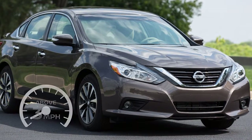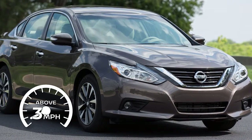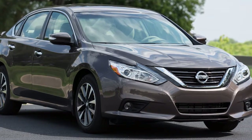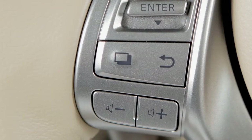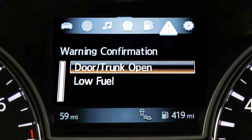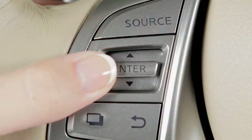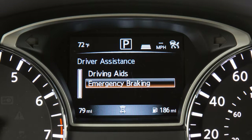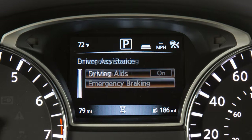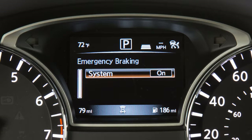The system operates at speeds above approximately 3 miles per hour. To turn the system on or off, press the square button until Settings displays in the vehicle information display, then press the Enter button. Press the up or down arrow button to select Driver Assistance and press Enter. Select Emergency Brake and press Enter. Select System and press Enter to toggle the system on or off.